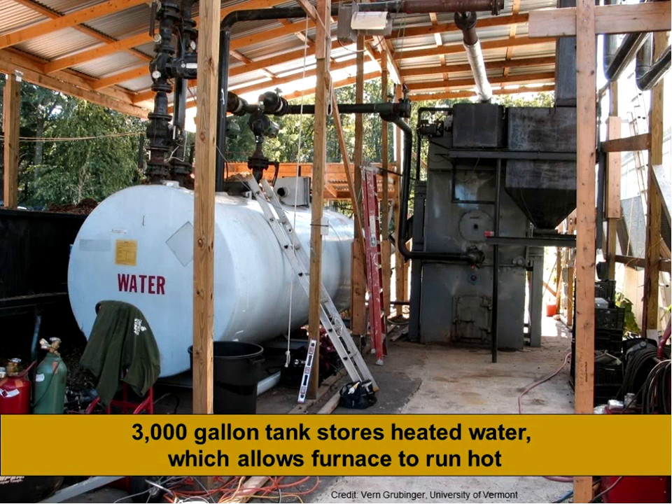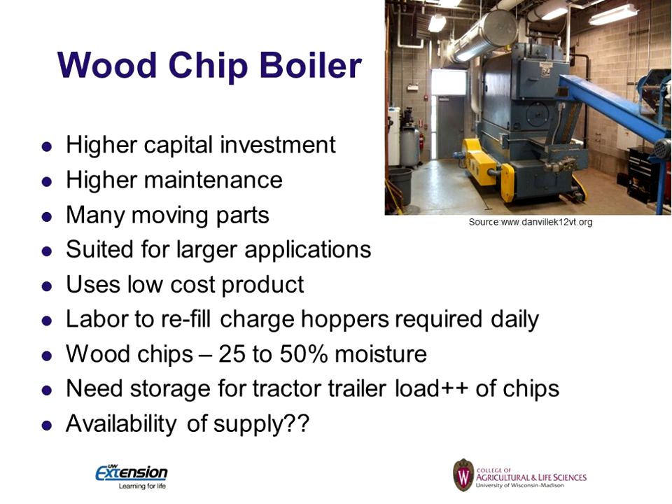Biomass boilers aren't made to turn on and off like a gas or oil furnace that can ramp up and ramp down very quickly. Once you get them going, they really want to run continuously and not be damped off. One way to handle this is to have some kind of tank to store that heat. You run a small boiler continuously — when you don't need the heat, you put it in the tank; when you do need it, it goes direct to where it's needed. That way the unit burns most efficiently, because they're most efficient when burning at a constant rate.